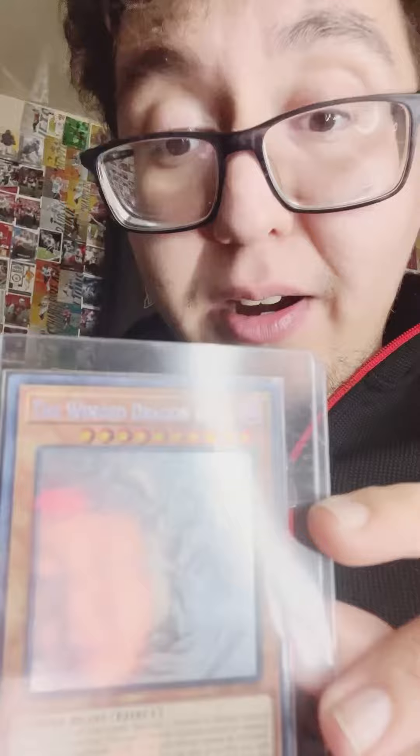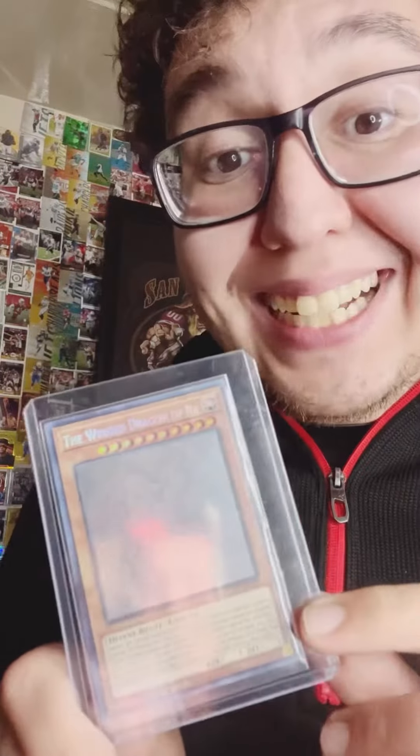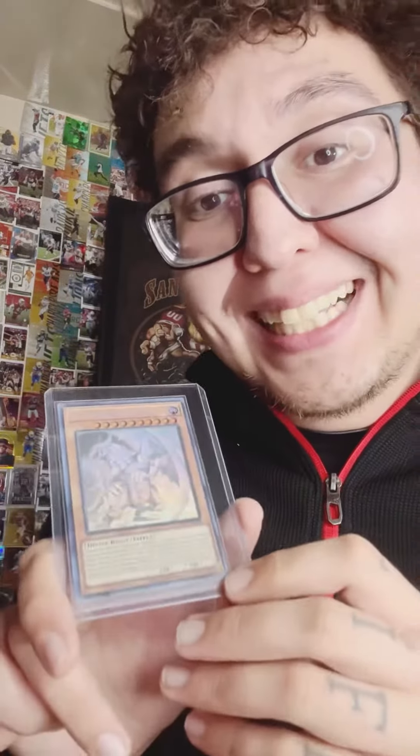Now the big card for me that I'm submitting today is this ghost rare card. In a PSA 10 it sells for about $750; in a nine it's about $300. Beautiful looking card — the God cards. I hope they do Obelisk and Slifer in ghost rare too so I can have them in my personal collection.